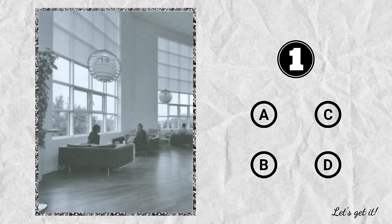Question 1. A. It's dark outside. B. Two people are sitting on the floor. C. There are some large sofas in the room. D. The windows are half closed.